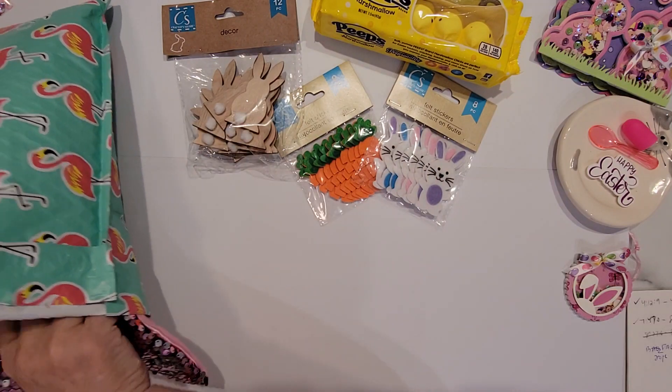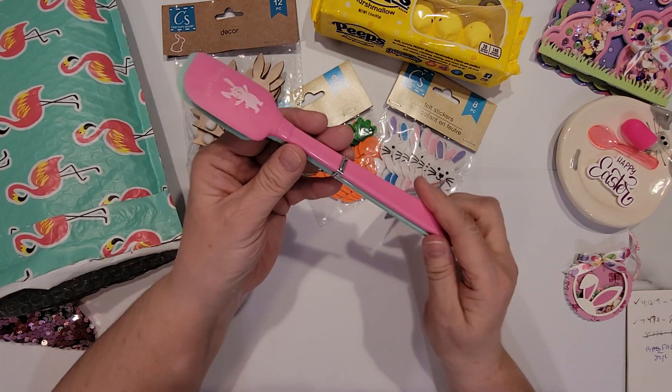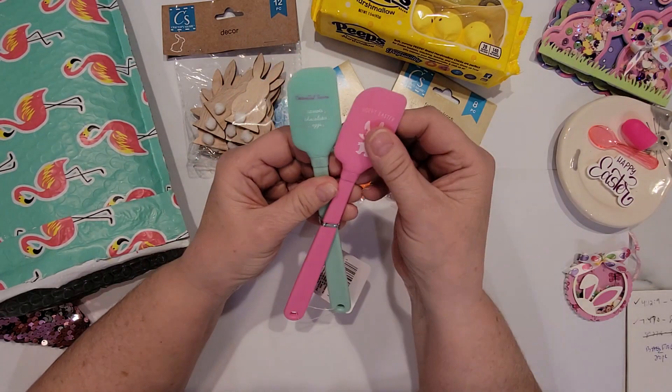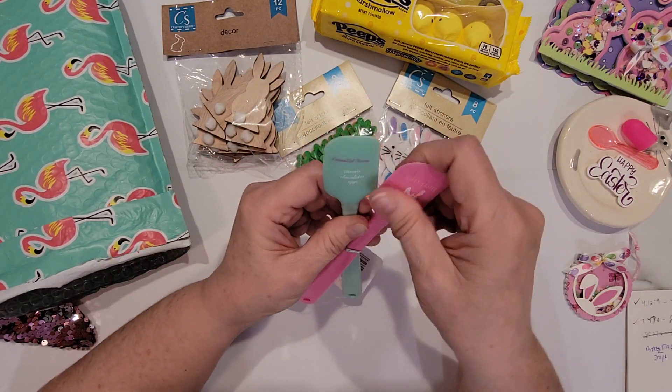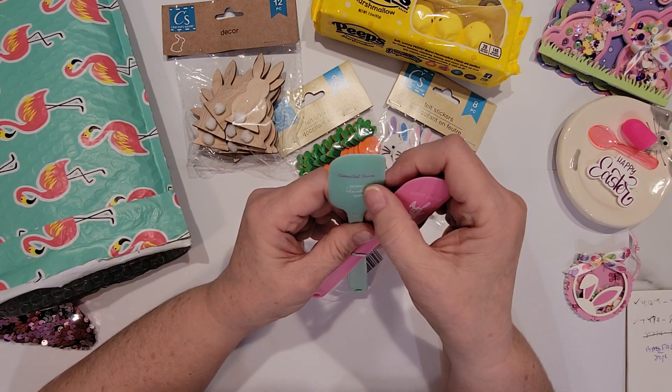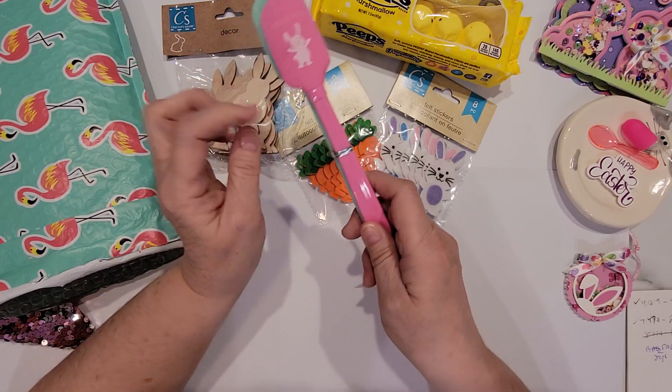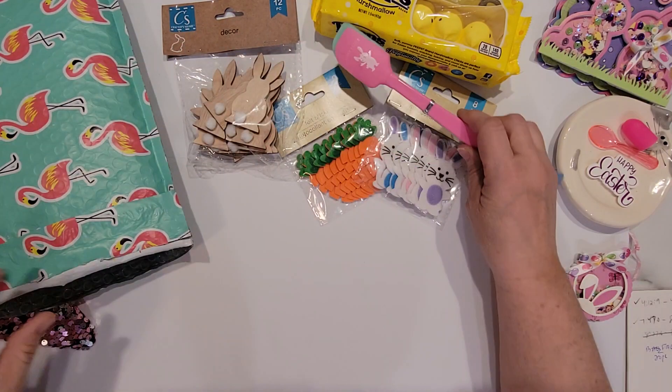And then there is a set of two fun Easter spatulas. This one has a bunny on it and says 'Hoppy Easter,' and this one says 'Cottontail Farms Carrots, Chocolates, and Eggs.' We've got a mint and a pink, so those will be really fun to use.